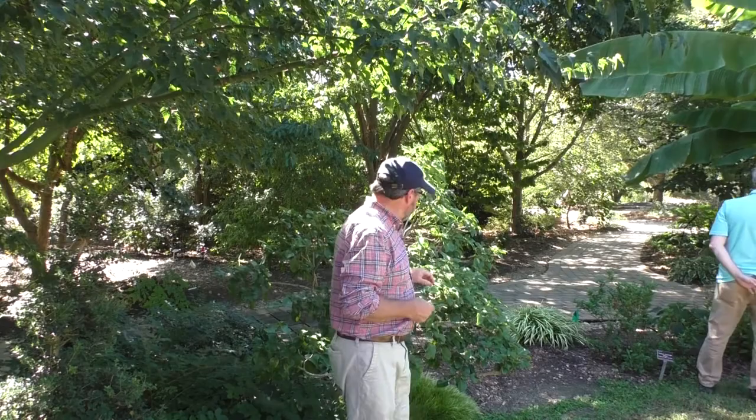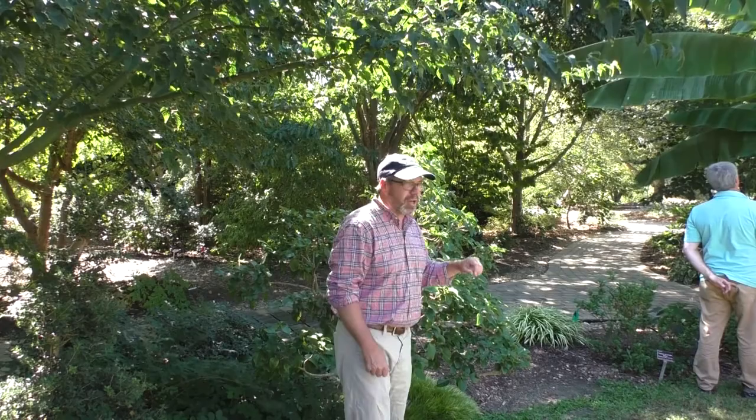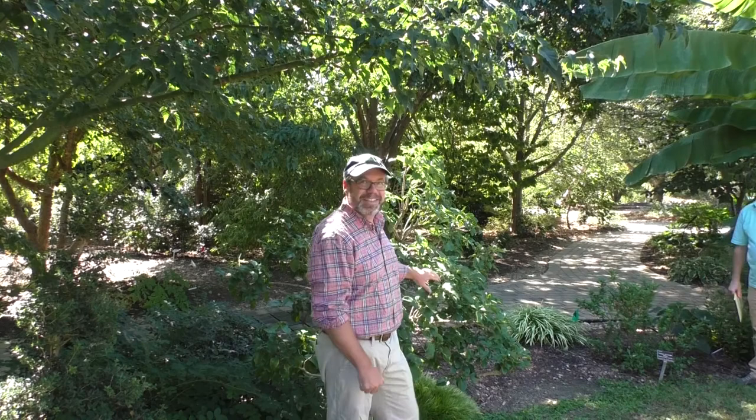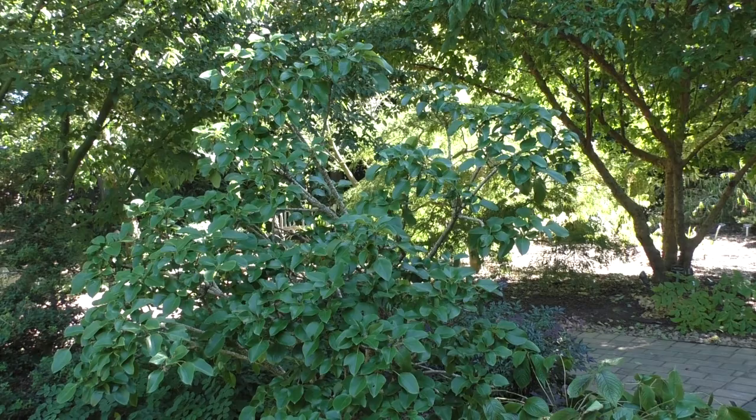This plant is a real favorite of mine — you see it in Japan grown as a small tree pretty often. This one actually came from Chris; I was talking about how much I liked it and we had lost ours, so Chris gave us one. This is Dendropanax trifidus. I've said it before: if it has 'panax' in the name, I generally like it — Metapanax, Nothopanax, Oreopanax, Dendropanax. Panax is the Latin name for ginseng, and they put it on a lot of plants in that same family.